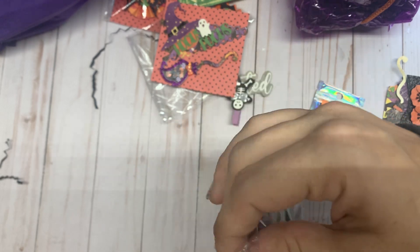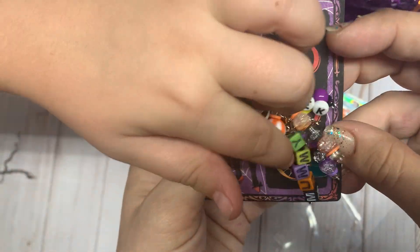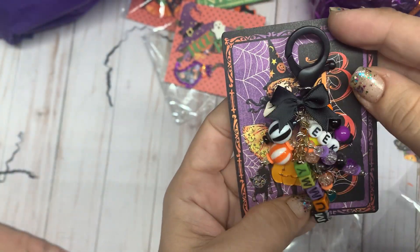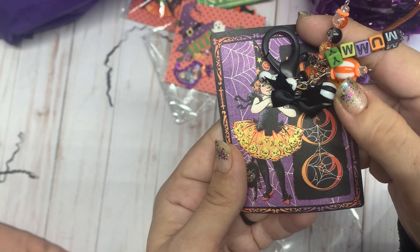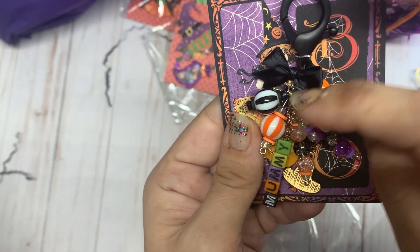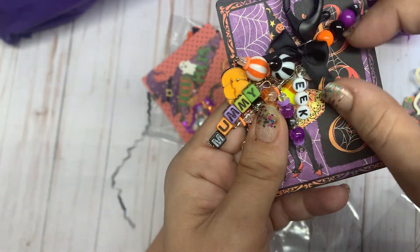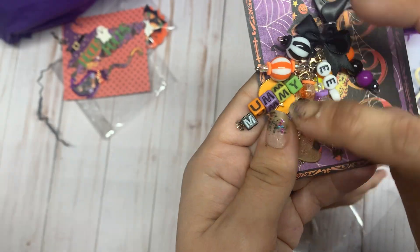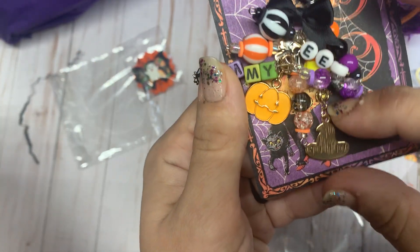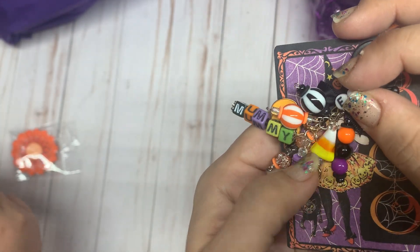And then we have one more thing - this is her dangle charm. It says 'Mummy' on it - a cute little mummy! She's got it clipped to this little ephemera piece with a little girl dressed up as a witch. We've got a black key chain, a black bow, some wire wrapped beads in orange and black, the word 'eek,' the word 'mummy,' some more wire wrapped beads, a pumpkin charm, a witch's hat charm, and a little candy corn wire wrapped bead too - he was hiding, Reagan!